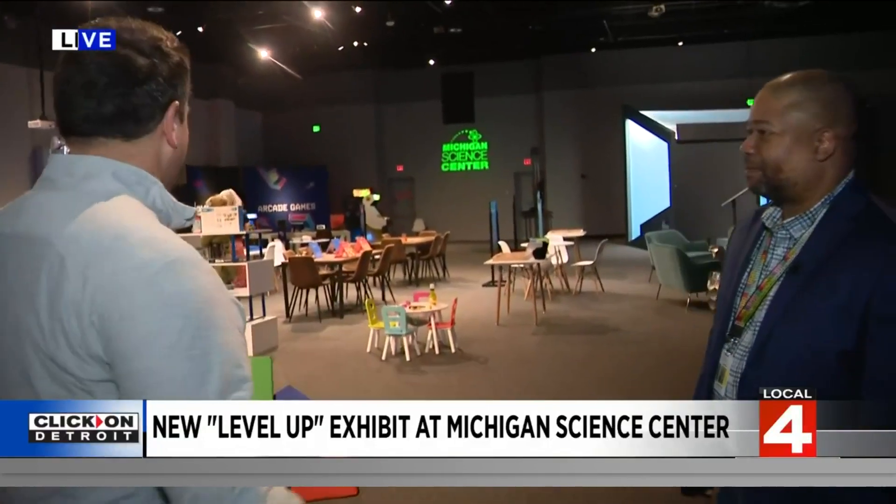Christian is the CEO here at the Michigan Science Center. Brand new exhibit opening today — walk us around here, what is this place? Well, this is Level Up STEM, a science of gaming presented by General Motors. General Motors worked with us to create a prototype exhibition, and we wanted that exhibition to be not only about the science of gaming, but to really help kids engage in science, technology, engineering, math — or STEM — and we do it in a fun way.